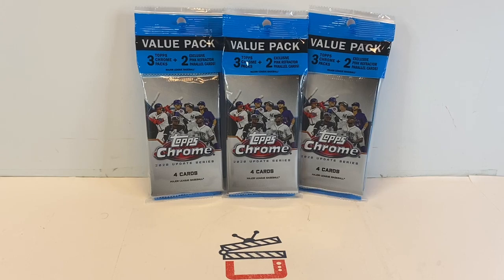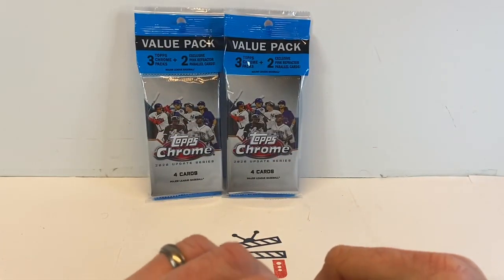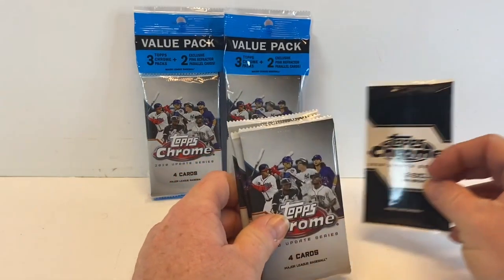I do have some stuff coming in the mail from Target when they released Heritage baseball. I was lucky enough to get on the website and happened to stumble across it in time to order three blasters, hopefully showing up Monday or Tuesday. I'm also hoping to hit the restock at some point this week — not sure what happened, maybe our card stocker was sick, or she mentioned before that some cards fall off the truck before she even gets to stock them.